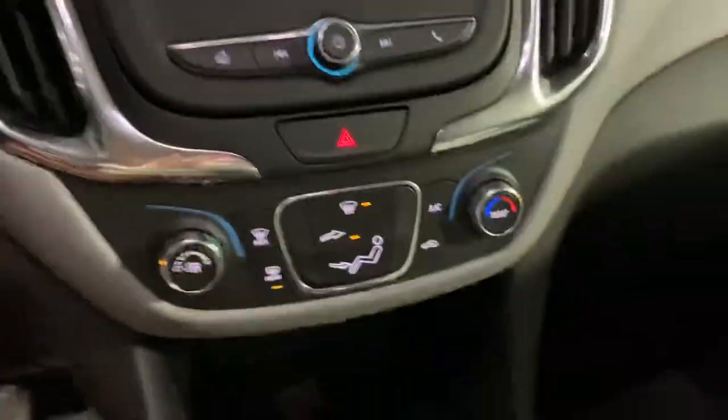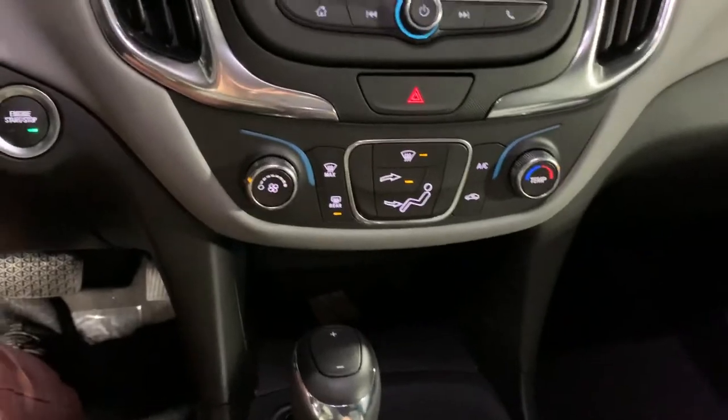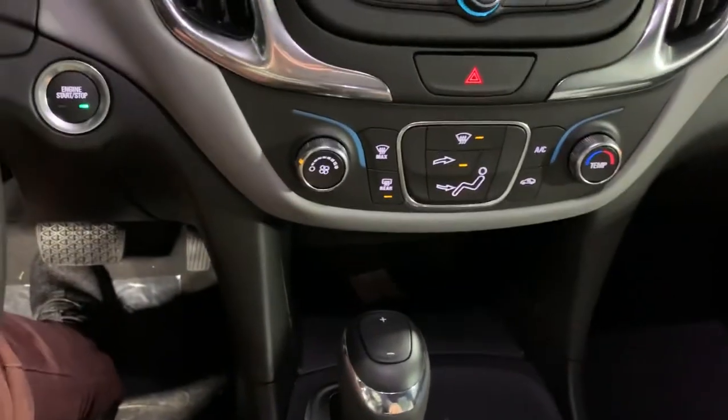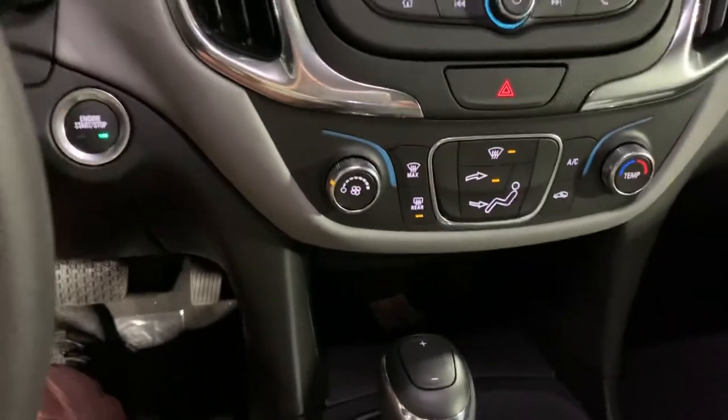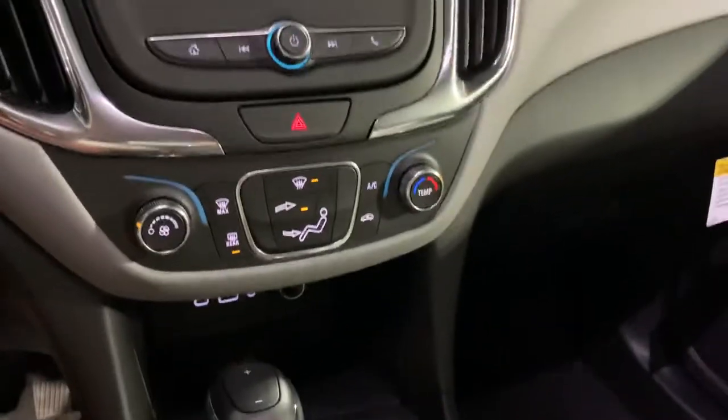We've also got the all-wheel drive option. What I love about the AWD on this vehicle is that it's on-demand — whenever it gets a little slick, whether you're going 45 or 55 miles an hour, just push the button and it engages automatically. You don't have to stop or put it in park or anything like that. It's really awesome.